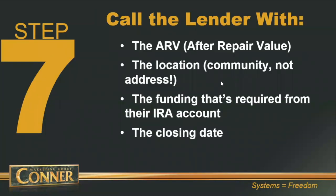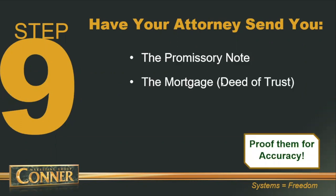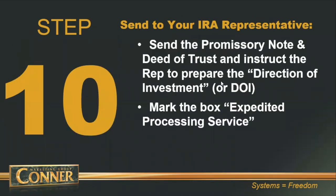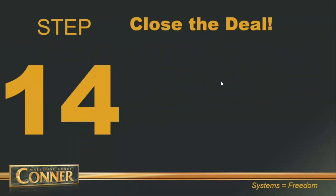You just find a deal, call the lender given they have funds available at Quest, tell them you've got another deal to do, contact your real estate attorney and send the closing instruction letter. Your attorney sends you the promissory note and mortgage to review, the direction of investment is set up, you send the promissory note and deed of trust to Quest, they fund your deal, and you rinse and repeat.